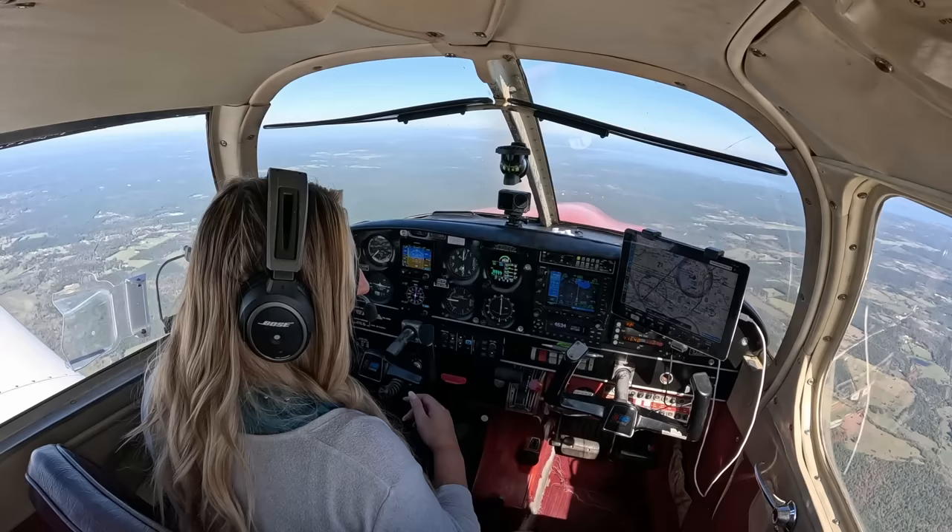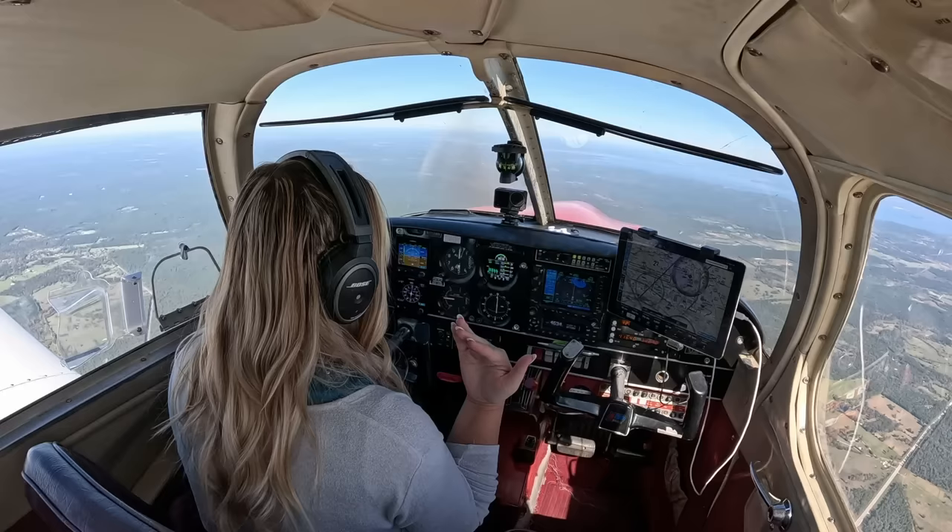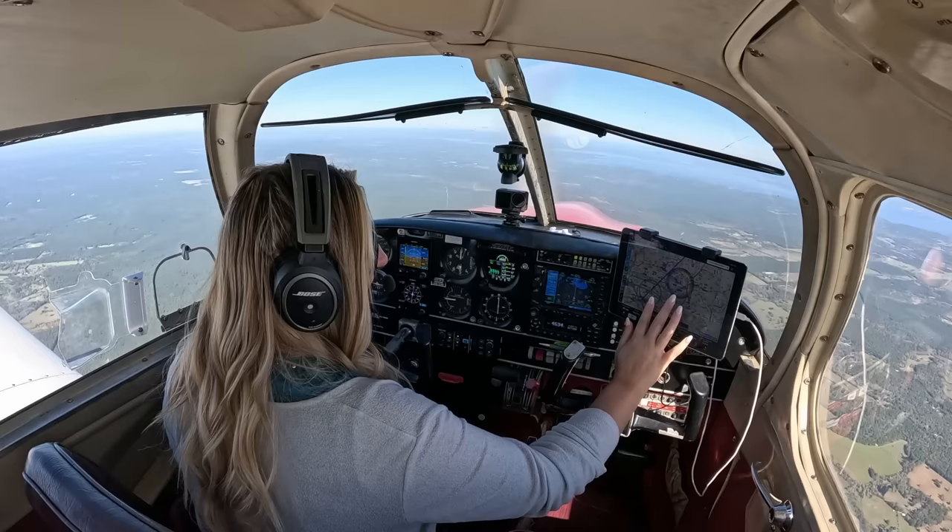We are now 50 nautical miles out — about 25 miles closer than before. Let's see if we can pick up that weather on COM 2. It's coming in — I think when we get about 10 miles closer it'll be crystal clear. Once we pick up the weather, we'll let ATC know. This is an uncontrolled airport, so we can actually cancel IFR as soon as we feel comfortable. I really like being on an instrument flight plan when getting out of the Class Bravo airspace.